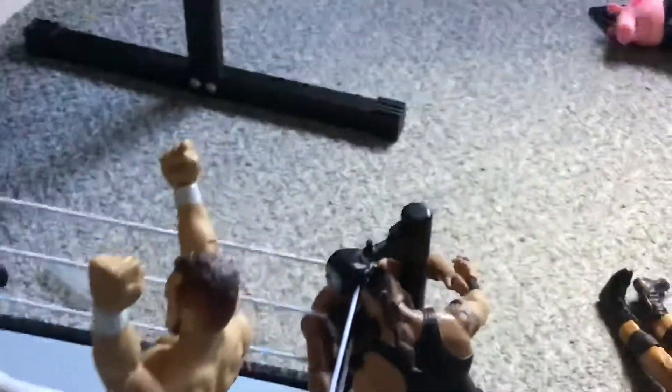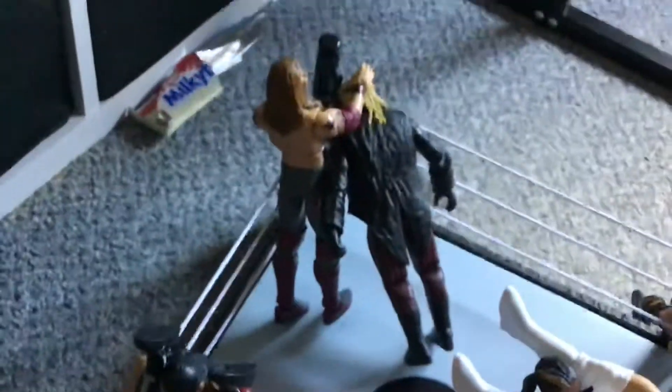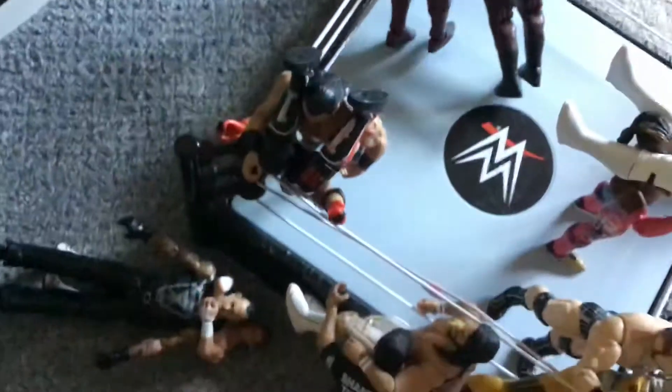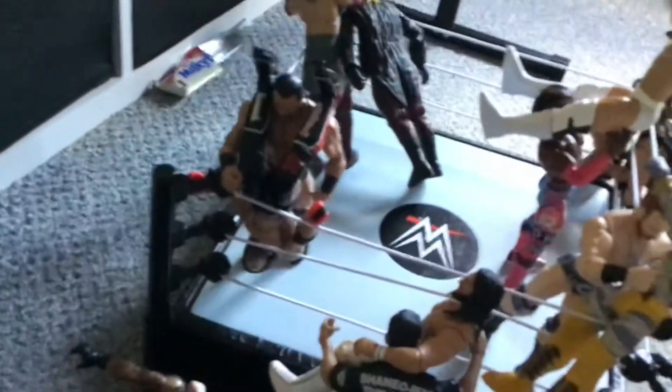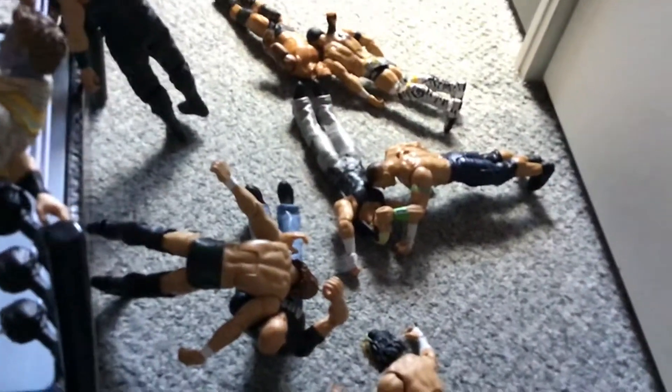We have Braun Strowman — he headbutted The Rock through the turnbuckle. Edge smashed the head of The Fiend onto the turnbuckle. We have AJ Styles about to do a hurricanrana to Drew McIntyre outside of the ring, where Kofi Kingston is gonna powerbomb Finn Balor onto Matt Hardy while John Cena's performing a Five Knuckle Shuffle.